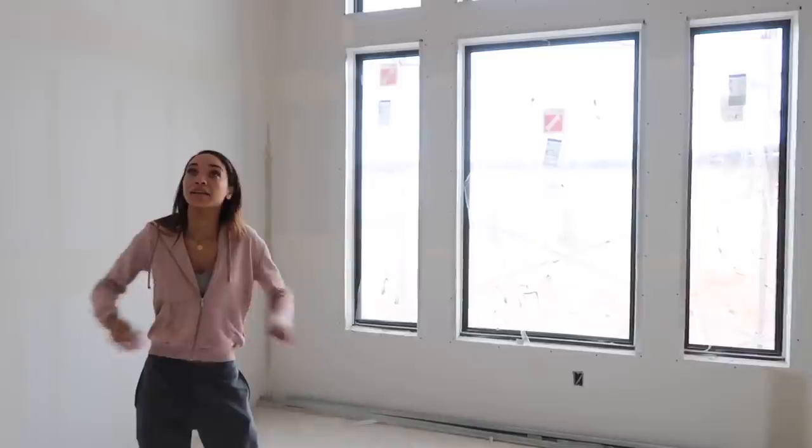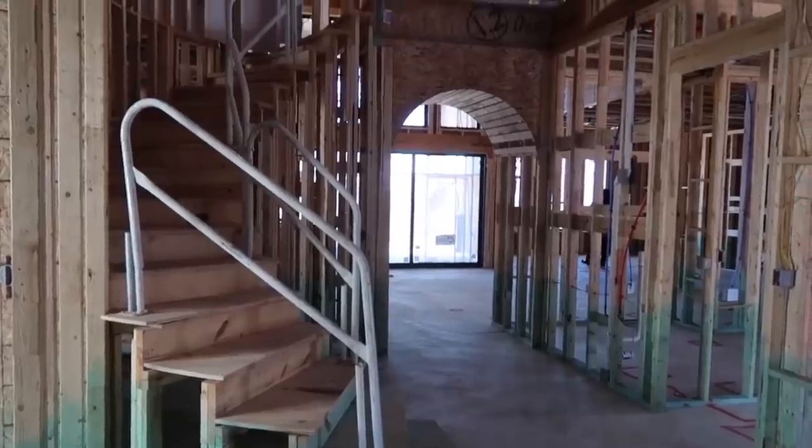Hey guys, it's Raven and welcome to episode 3 of my home decor update series. If you haven't seen episodes 1 and 2, this is a series where I'm taking you along the journey of fully furnishing and decorating my new home. I moved in last summer and I also have a whole series of videos about picking out and building this house. This year I just wanted to do update videos about once a month on what new things I've added to the house — DIY projects, just all things home.